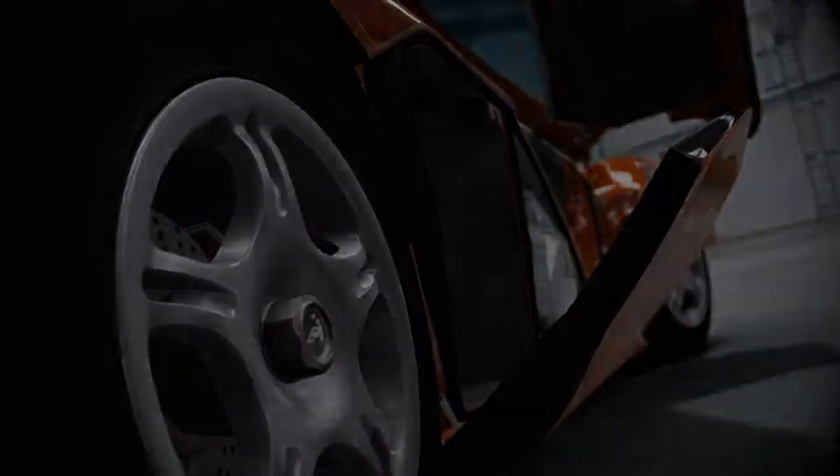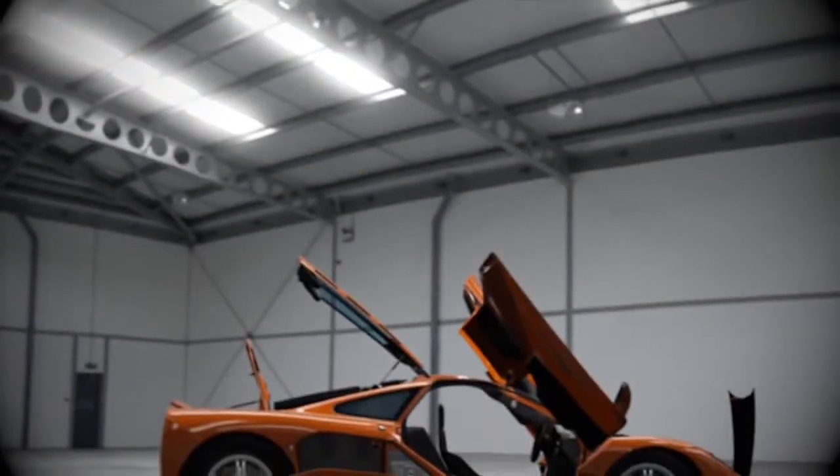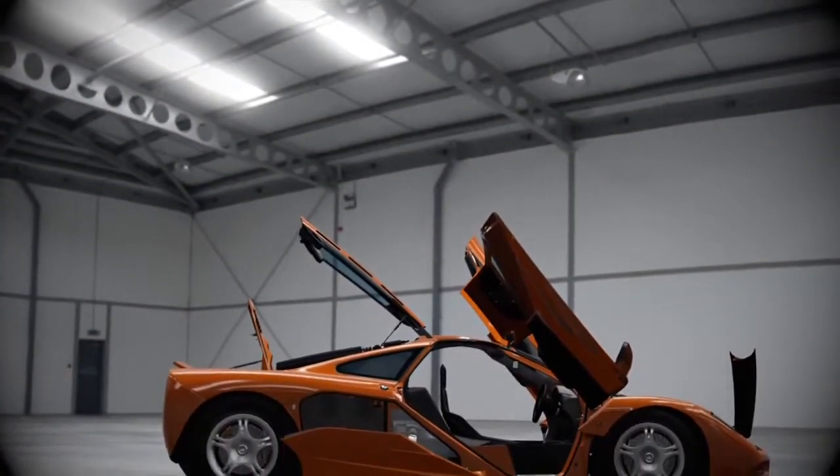Supercars aren't known for their ample storage. To make the most of the limited room available, each F1 comes with a unique set of fitted luggage, ensuring no space goes to waste.